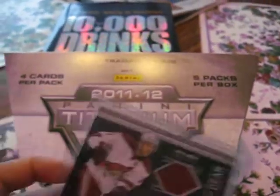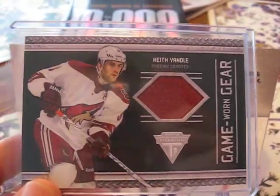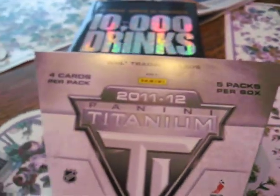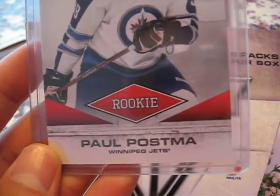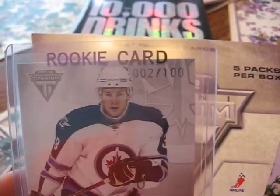My fourth hit of the box was Phoenix Coyotes Keith Yandel Game Worn Gear. I did get a rookie card in that same pack — it was Paul Postma, and that's numbered 2 out of 100.